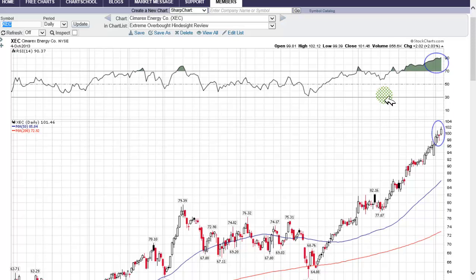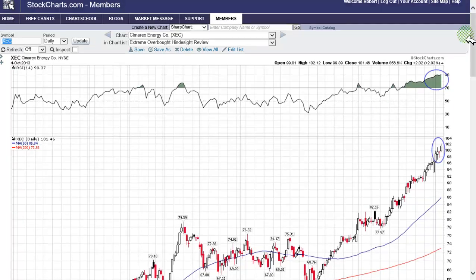Welcome to the one-minute video on Simrex Energy Company, symbol XEC. What do they do? I don't have a clue — I'm a pure technician. There could be a driller, there could be a utility. Let's get to it.